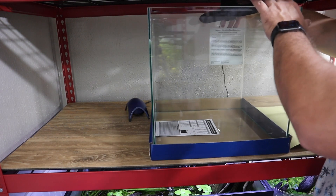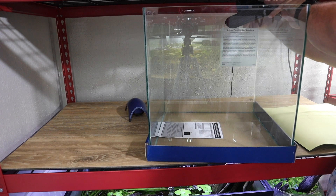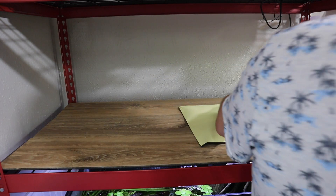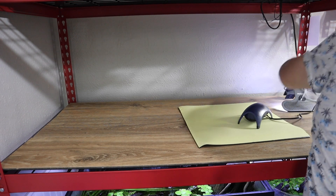Now that we have this set up, we also want to make sure that our LED planted light for this tank is going to fit under this shelf, because it is a very shallow shelf. As you can see, it fits perfectly fine, which is great. For filtration we're going to be using a sponge filter, so I need to get the aerator set up prior to getting this tank over there.